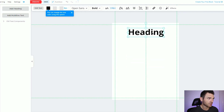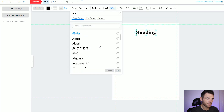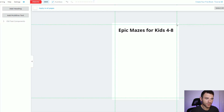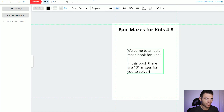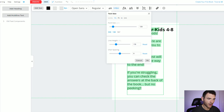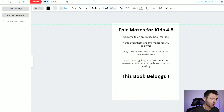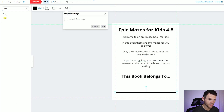We'll come back to the cover a bit later and get going with the interior pages. We want to create a nice little introduction page — I can add a heading, reduce the size, and choose fonts. If you have your own fonts you can upload them too, just make sure you have the rights to use them when publishing on Amazon. BookBolt automatically gives you the correct margins, so make sure you don't include anything outside of those because Amazon won't accept it. We're creating a basic intro page — you might want to add an example maze there to make it more visual.